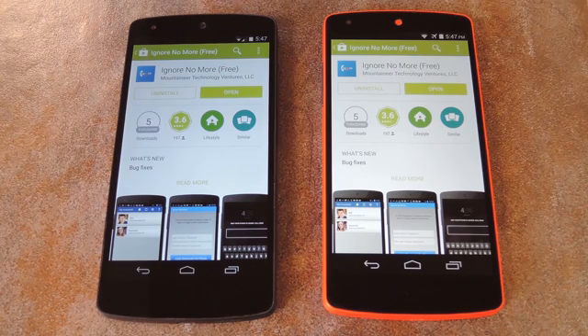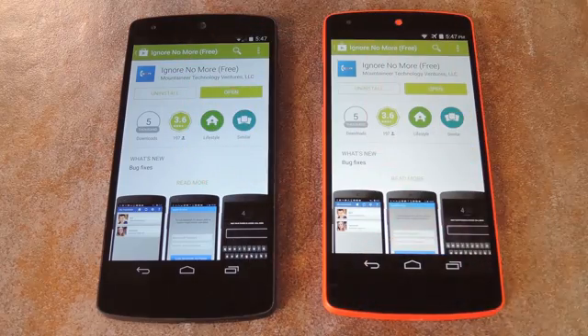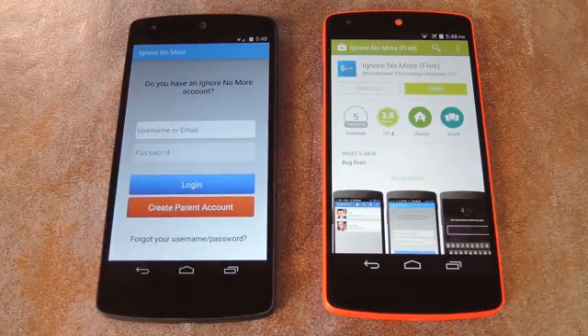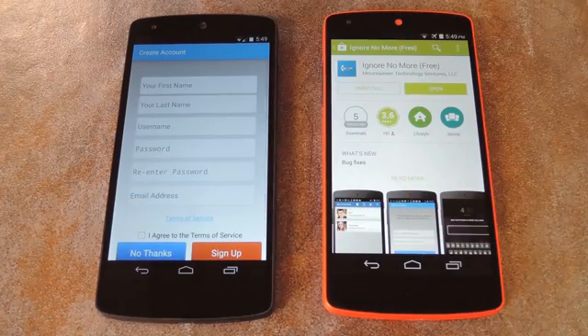The app is available for free on Google Play, and you'll need to install it on both the parent's phone and the child's phone. So let's start with setup from the parent's end. When you first launch Ignore No More, you'll be taken through a nice little setup guide. To begin, just tap Create Parent Account. This will be the central account for all of your family's devices, so be sure to enter a nice and secure password.